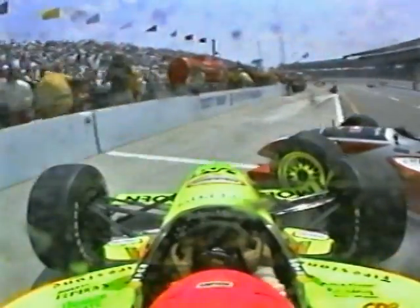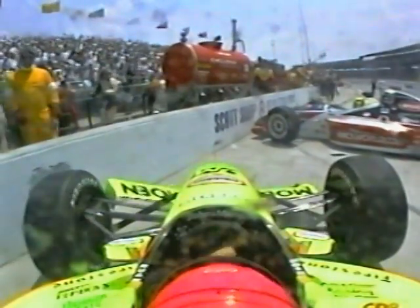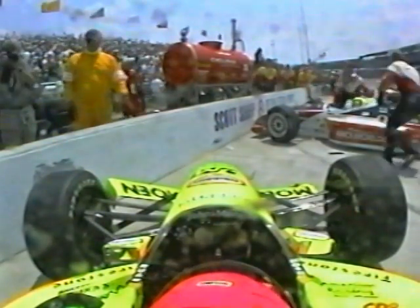Despite the best laid plans, sometimes a pit stop is the last stop. We've got a problem in the pits. It appears that Greg Ray and Mark Dismore have made contact in the pit lane, and those two cars could be seriously damaged. I'm just not sure why we let that happen.